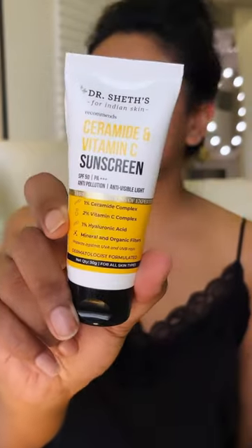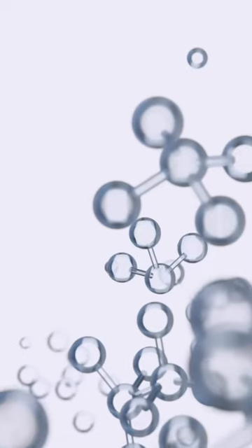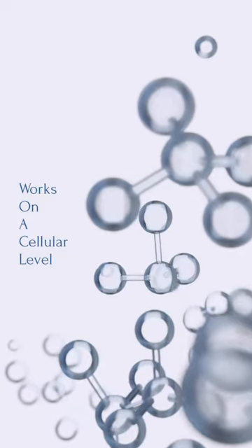Lightweight gel cream texture, ultimate sun protection with 50 SPF and PA+++. This moisturizer will double up — high-level hyaluronic acid for skin, Vitamin C for dark spots and pigmentation, Ceramide for skin barrier repair. All in one with no white cast.